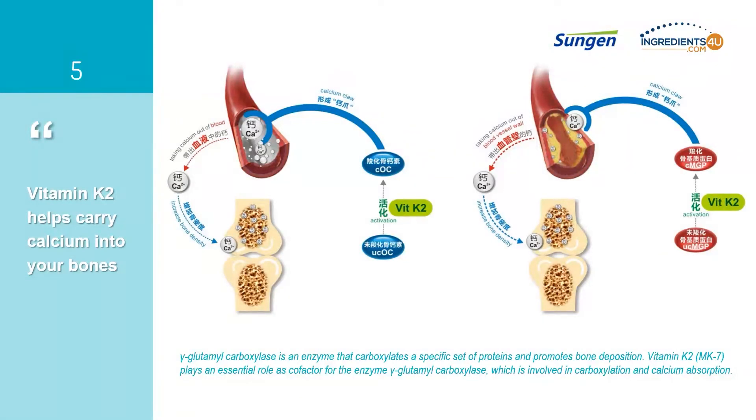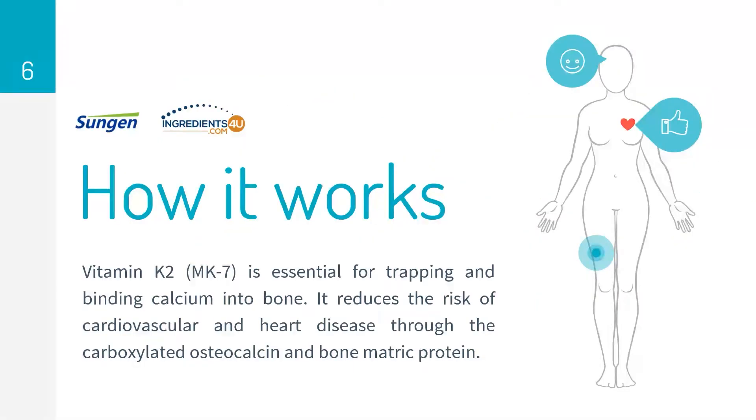Vitamin K2 plays a role in helping carry calcium into bones, which decreases the calcium contained in the blood or attached to blood vessel walls. Vitamin K2 combines with ucOC or ucMGP and becomes cOC or cMGP respectively, which work to bind calcium into bones. Once calcium in the blood and on vessel walls is decreased, the risk of cardiovascular and heart disease decreases accordingly.